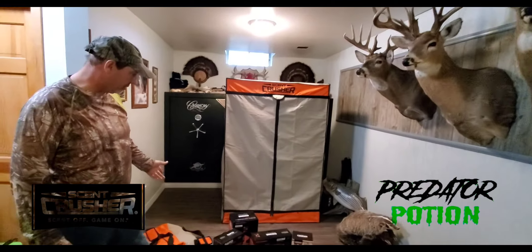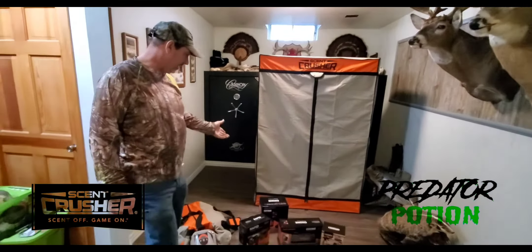I want to tell you a little bit about the Scent Crusher. It's ozone — 99.9% scent elimination. You can treat your truck with the Ozone Go; plug that in your cigarette lighter and take all them smells away. I've got a scent bag here that I use — I put all my hunting clothes in there and dial it up for about 20 to 30 minutes. Every time before I go hunting, I treat my clothes and they come out smelling like ozone.